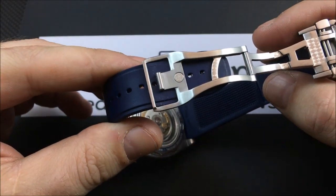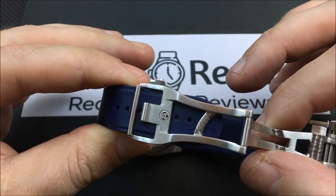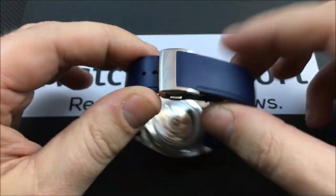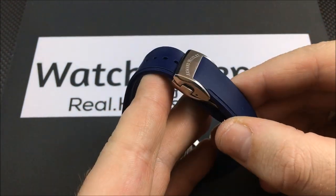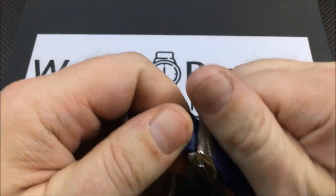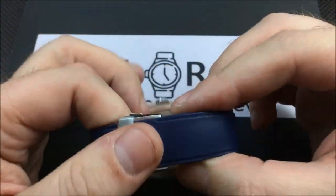It also comes with a beautiful deployant clasp — they even signed the inside of the clasp with the Armand Nicolet logo, and there's some nice machining on it. When closed, it's very secure; you really do have to push the buttons to pop it open, which is a nice feature.